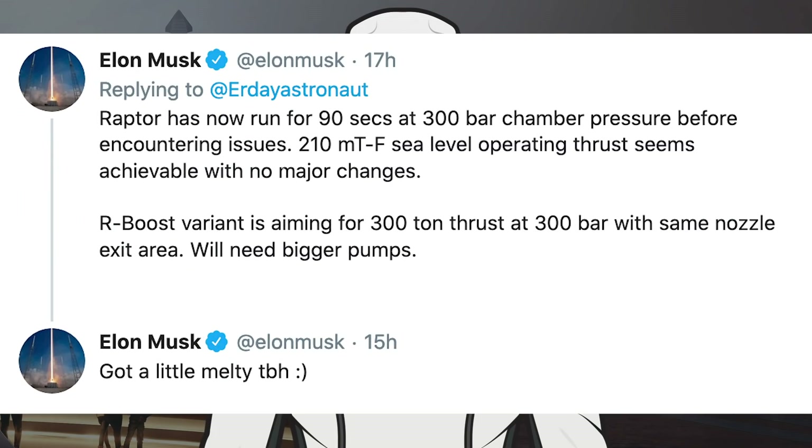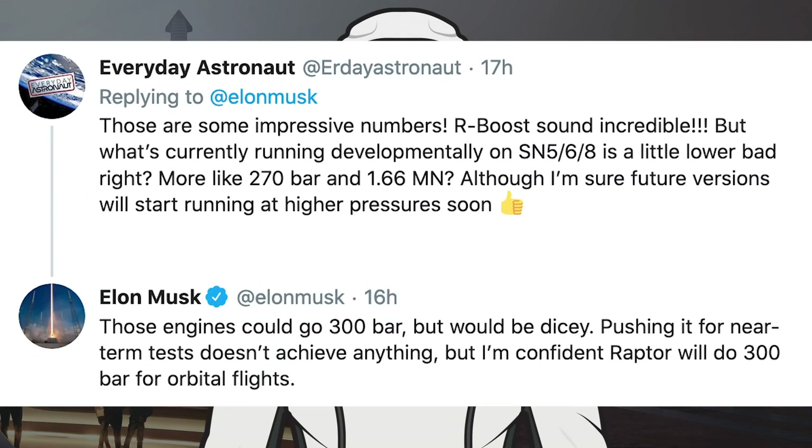In response to a tweet from Everyday Astronaut, Musk tweeted about some Raptor information. He said Raptor has now run for 90 seconds at 300 bar chamber pressure before encountering issues. 210 metric ton sea level operating thrust seems achievable with no major changes. The RBoost variant is aiming for 300 ton thrust at 300 bar with the same nozzle exit area — they'll need bigger pumps. He also noted it got a little melty, to be honest. Asked about the Raptors on SN8, Musk responded that those engines could go 300 bar but would be dicey — pushing it for near-term tests doesn't achieve anything, but he's confident Raptor will do 300 bar for orbital flights.